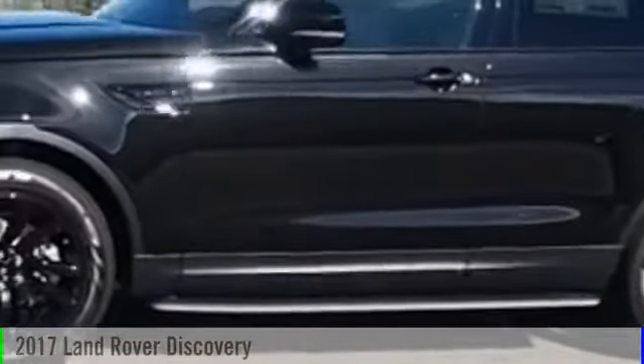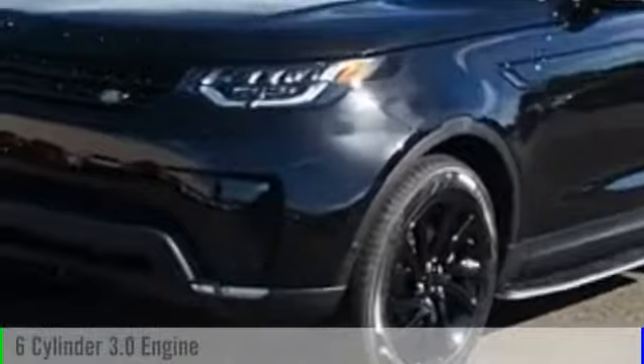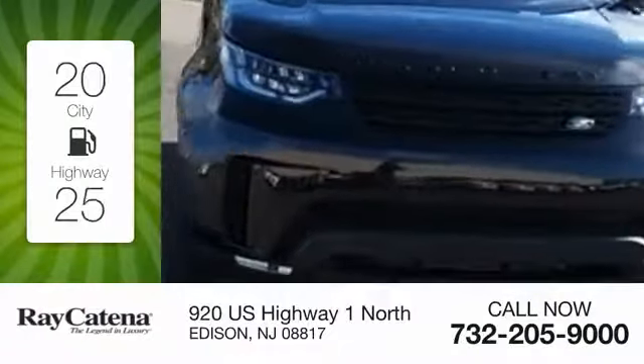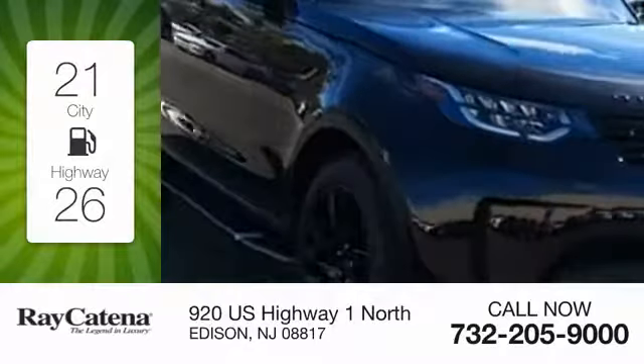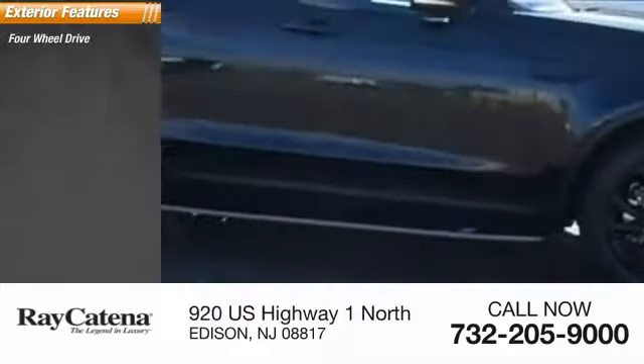2017 Discovery 2. This vehicle is powered by an all-wheel drive six-cylinder 3.0 liter engine — great fuel efficiency, saves you money by requiring fewer trips to the gas station. Here are some of this vehicle's great options: four-wheel drive, power...